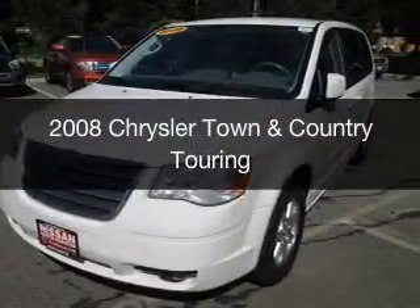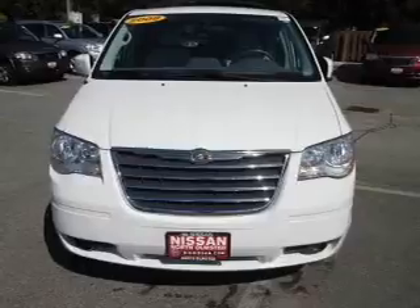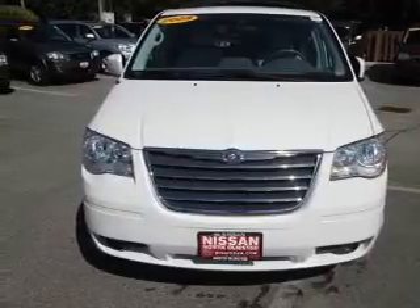This is a used 2008 Chrysler Town & Country. It's powered by a front-wheel drive engine and an automatic transmission.